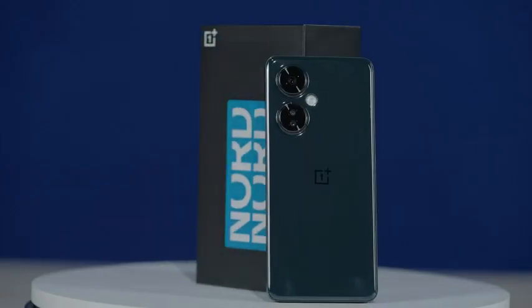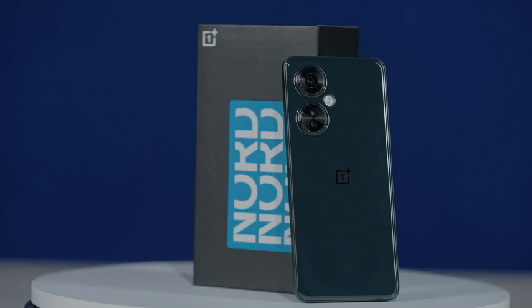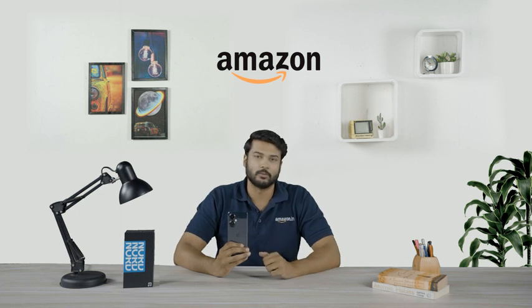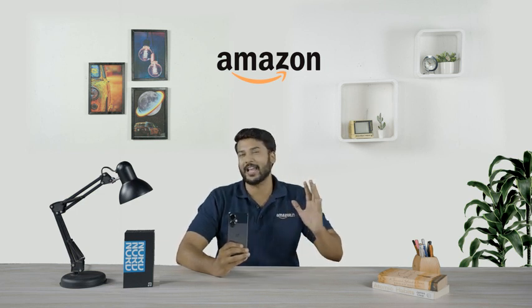Too many firsts, right? Well, that's what makes its experience bigger and better. To sum it up, the OnePlus Nord CE3 Lite 5G is a power-packed phone, just right for those who like to live larger than life.